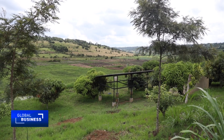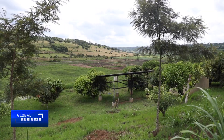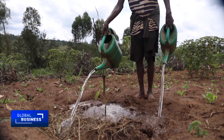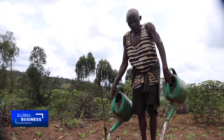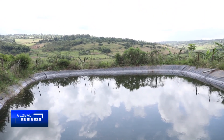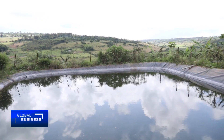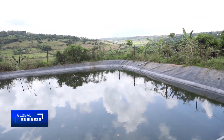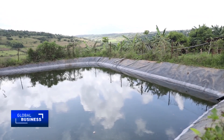Today, over 1,600 hectares of farmland in Rwanda use green irrigation. The government's target is to reach 5,000 hectares by 2029. This eastern region of Rwanda often experiences prolonged droughts, making traditional irrigation systems labor-intensive and inefficient. The introduction of solar-powered systems here has significantly improved farming practices, enhancing water efficiency and crop yields.